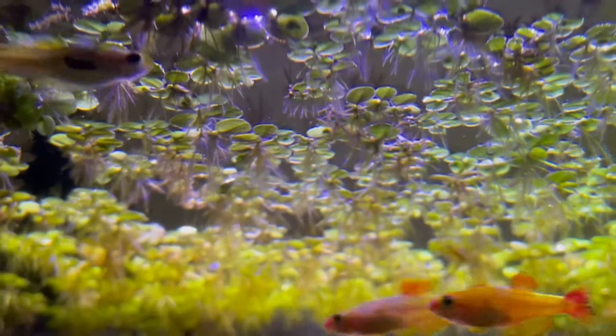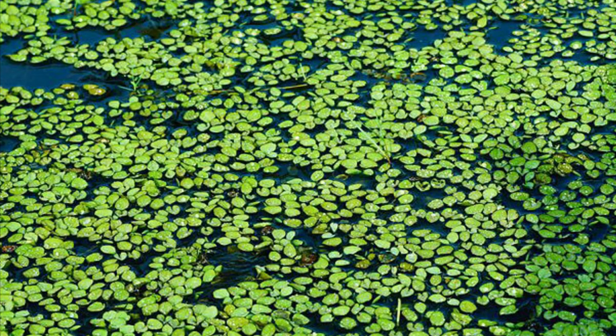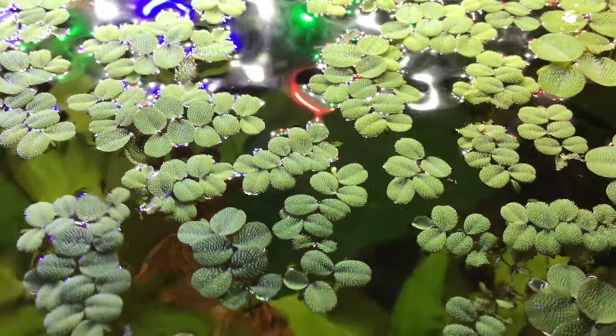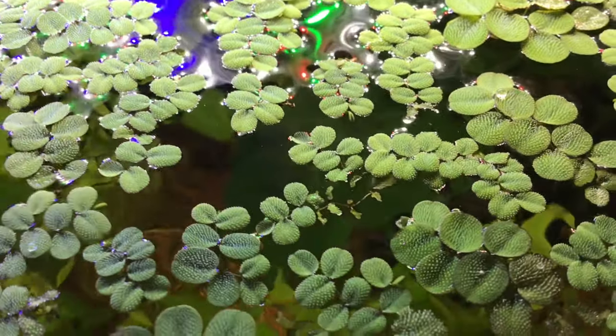Floating plants can also help block out light if your light is too strong. A lot of people, including me, like floating plants because they provide a decent amount of shade, and I found floating plants to be very useful and natural. So the fourth tip is to keep floating plants in your tank.